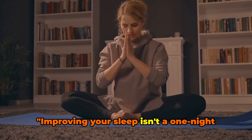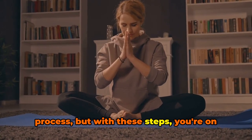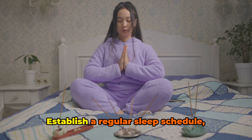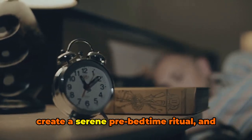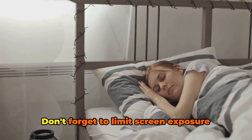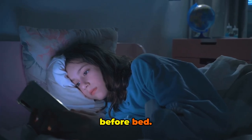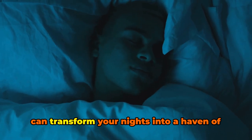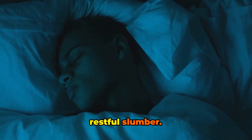Improving your sleep isn't a one-night process, but with these steps, you're on your way to a better bedtime routine. Establish a regular sleep schedule, create a serene pre-bedtime ritual, and design a sleep-friendly environment. Don't forget to limit screen exposure before bed. These are simple yet powerful steps that can transform your nights into a haven of restful slumber.